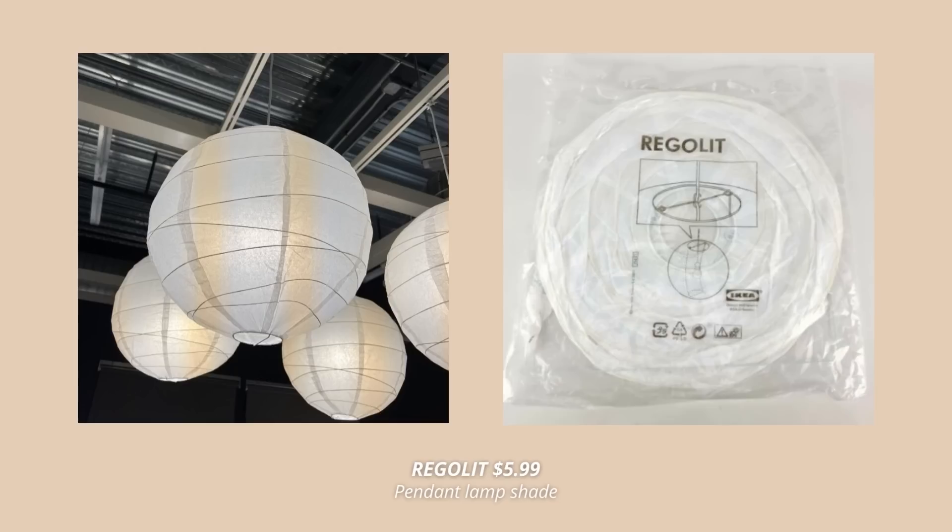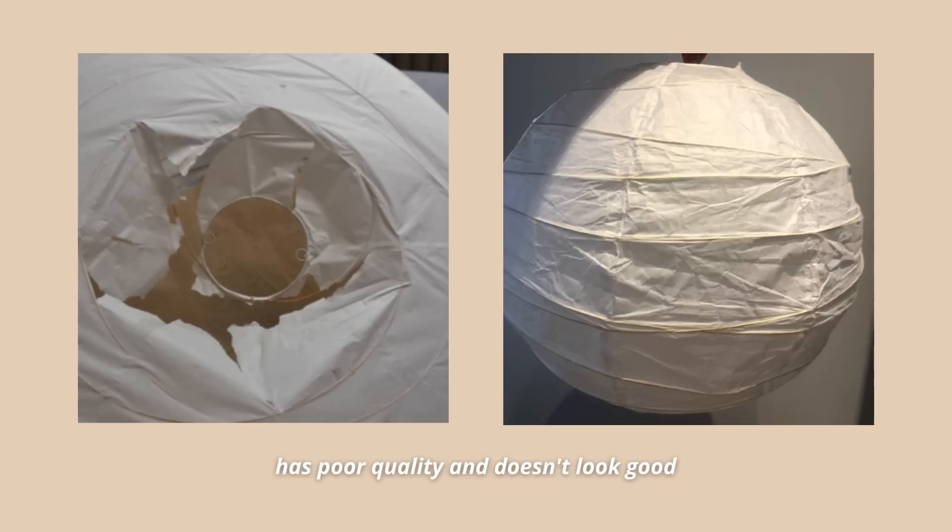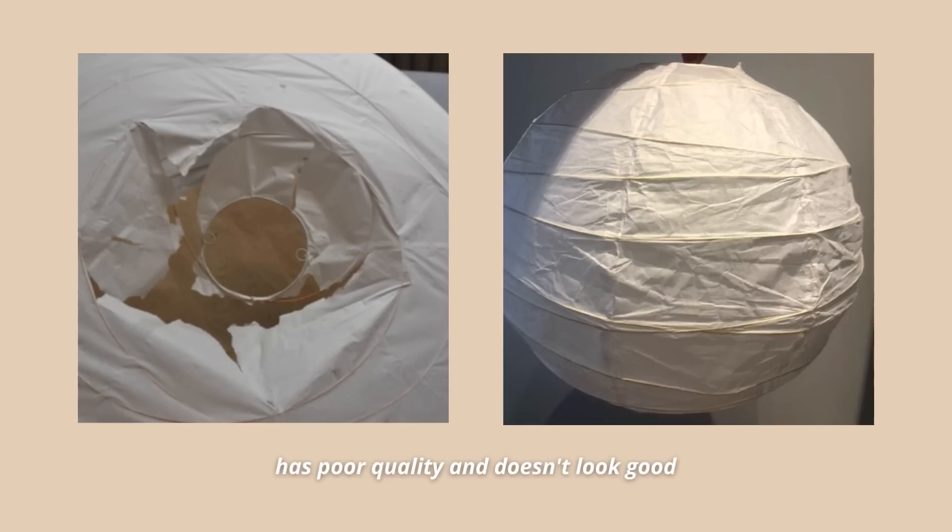We're starting off with one of the most important things in any space, and that is the lighting. IKEA has always been my go-to place for pendant lamps — you can really find one for any style and budget. However, there are a few you want to stay away from, and one of those is the Regalit pendant lamp. This one just doesn't look good, and trust me, this comes from a person who loves rice paper lanterns. This particular one just looks cheap and not quality — it will only make your space look like a dorm room, and we don't want that.